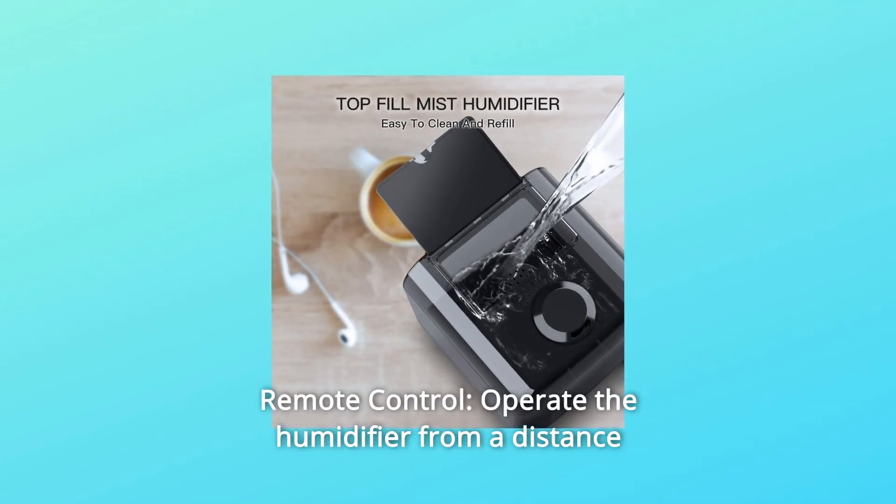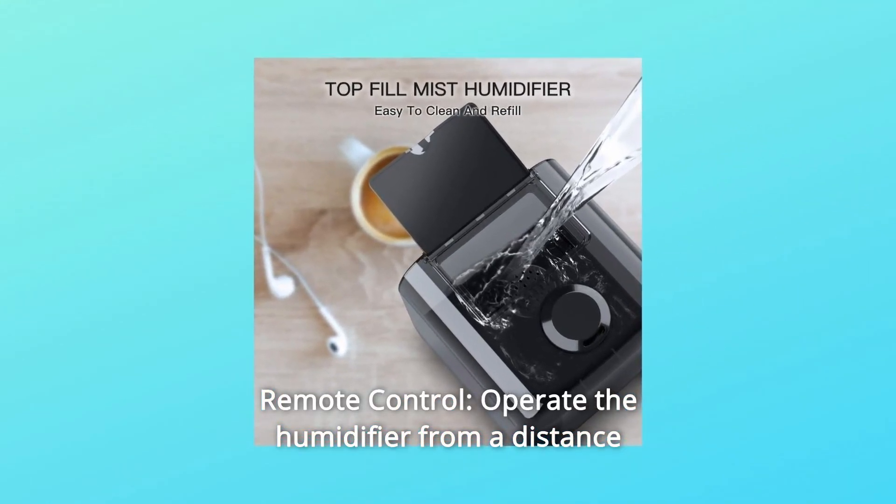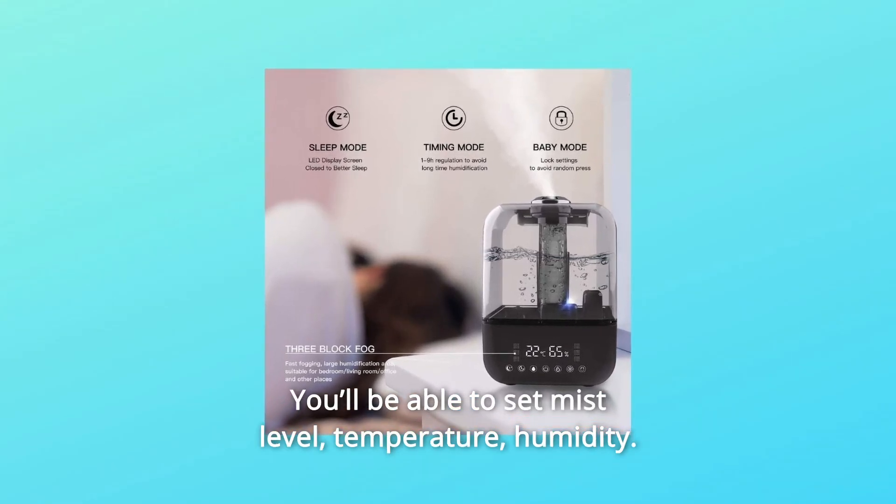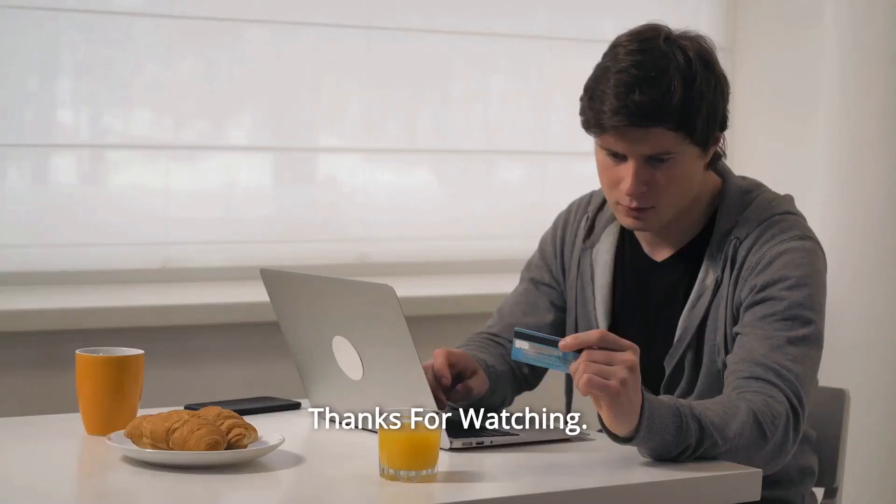Number 8: Remote Control. Operate the humidifier from a distance with the convenient remote. You'll be able to set mist level, temperature, humidity, and so much more. Thanks for watching.